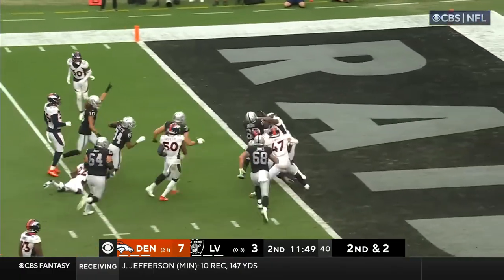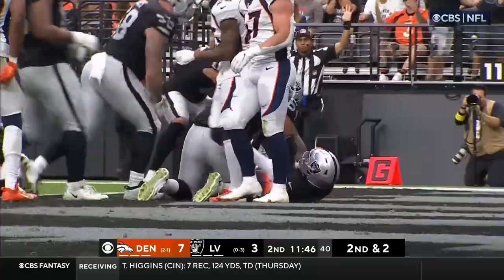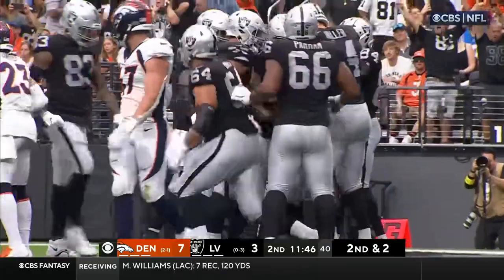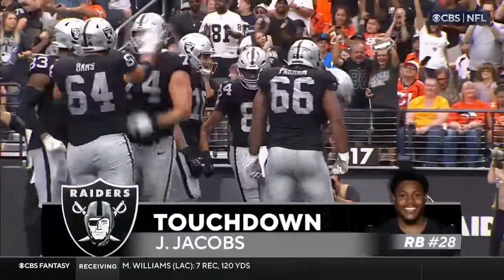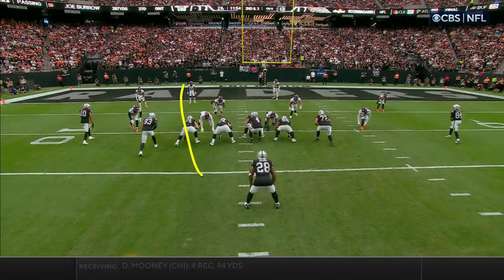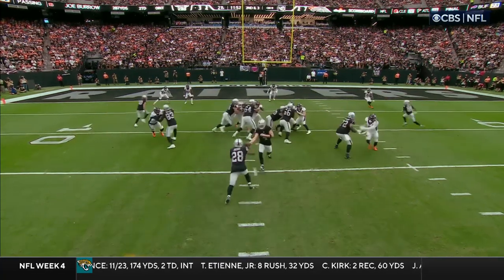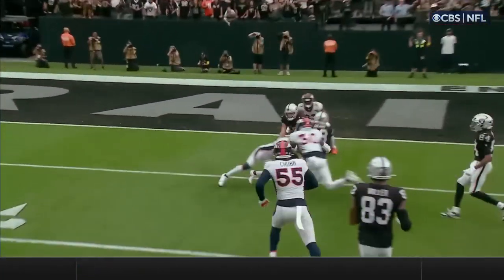Jacobs, here he goes, plowing into the end zone. Touchdown, Raiders — 10 yards. Watch the lane that opens right here. Excellent job by the guys up front, easy for Jacobs to get through. Watch how open that is.